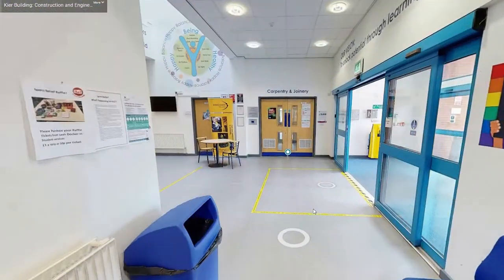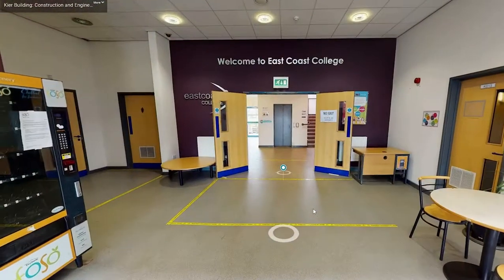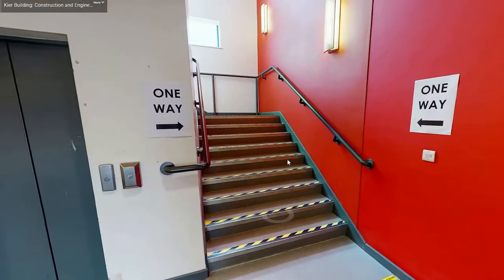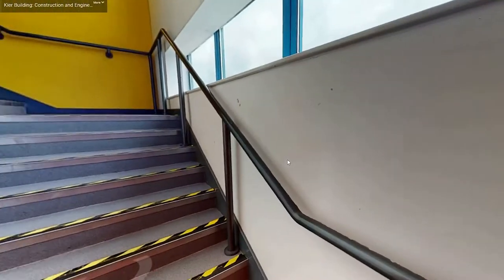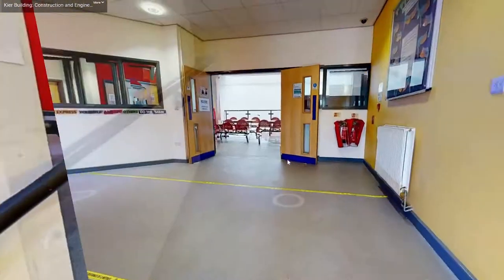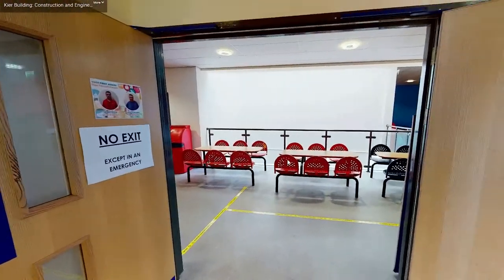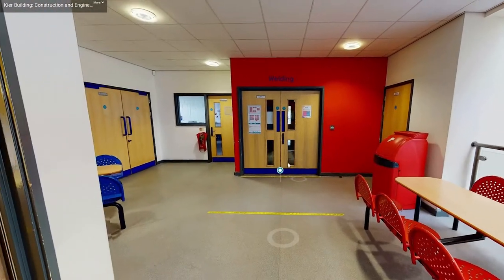If we move back into the main corridor we can make our way upstairs to look around our other workshops. You can use the stairs or lift to travel up to the first floor. At the top of the stairs you will find a landing with lots of chairs and tables for students to relax between lessons.